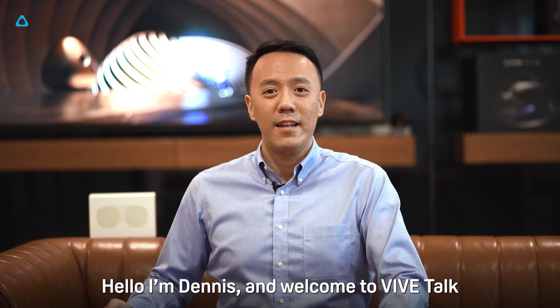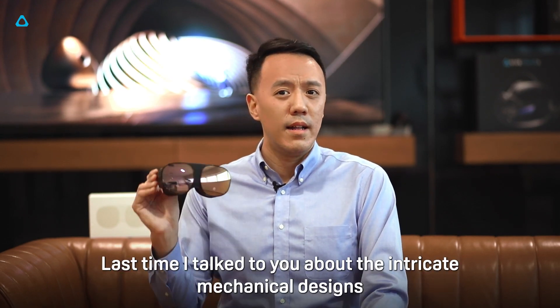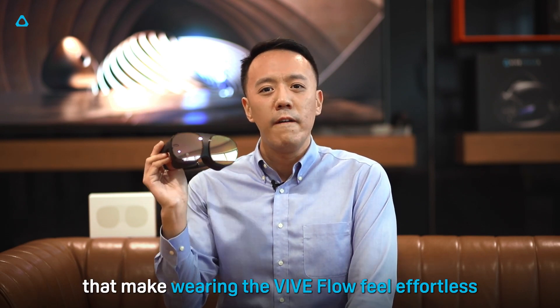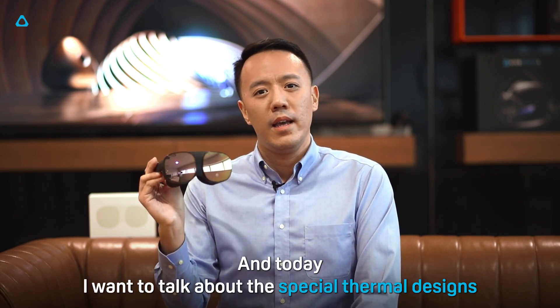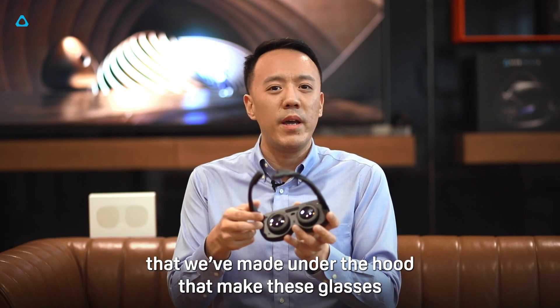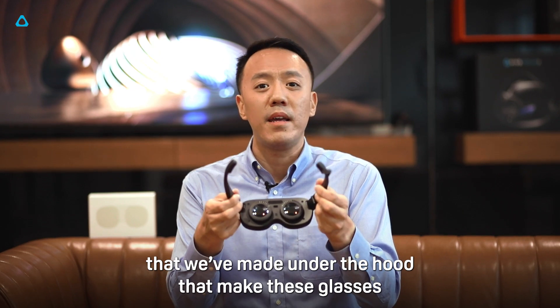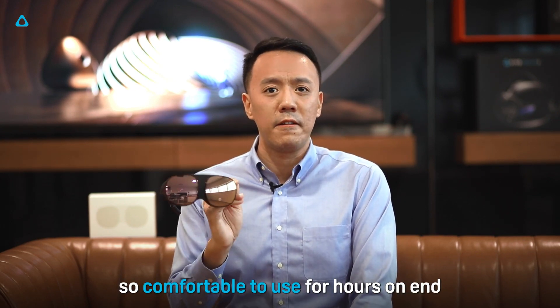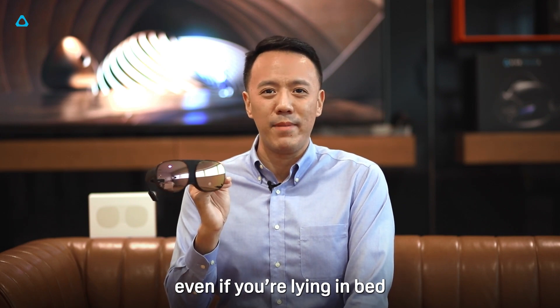Hello, I'm Dennis and welcome to VIVE Talk. Last time I talked to you about the intricate mechanical designs that make wearing the VIVE Flow feel effortless. And today I want to talk about the special thermal designs that we've made under the hood that make these glasses so comfortable to use for hours on end, even if you're lying in bed.